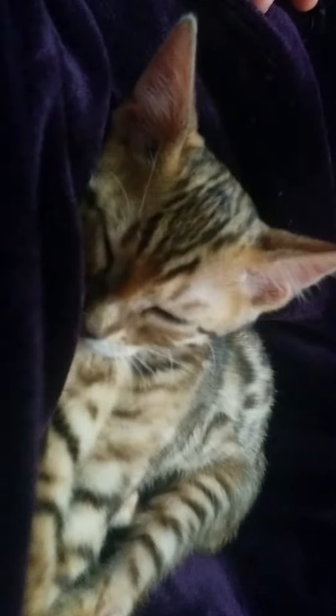If you meow to them when they're awake, they'll actually sometimes meow back. It's really cute. He always meows a lot.